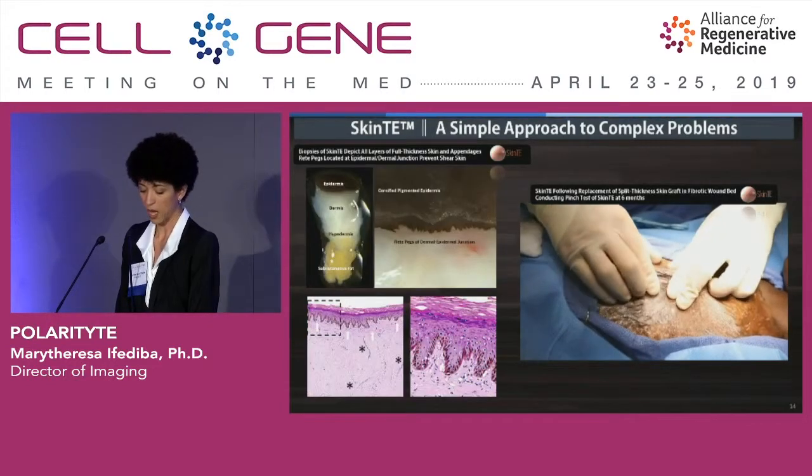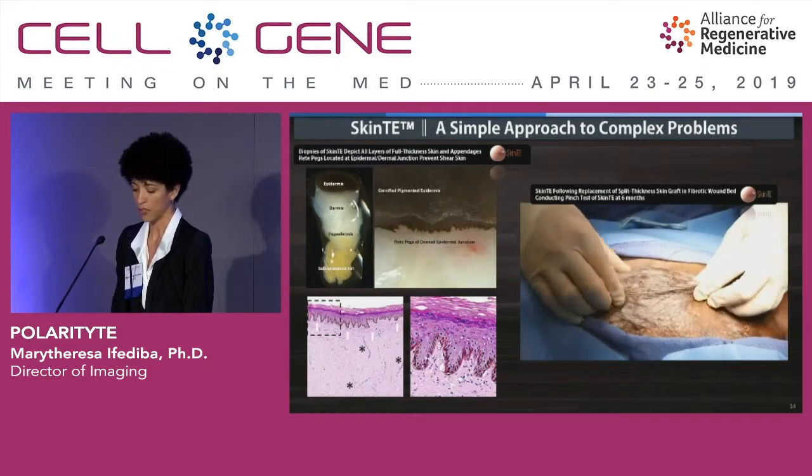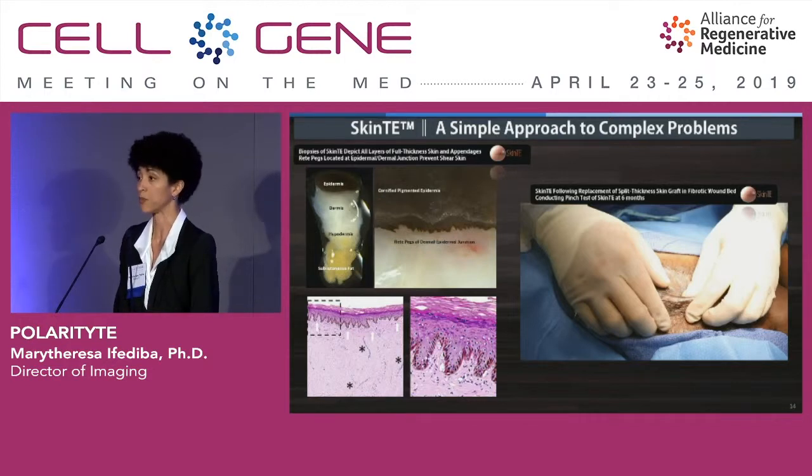Analysis of biopsies from treated patients provides additional information about the characteristics of healed SkinTE. Stereotactic imaging and histological analysis show the development of mature rete pegs, the distinct layers of the epidermis, and mature dermal collagen. This demonstrates that not only are wounds achieving full closure, but most importantly, full thickness functioning skin is being formed.